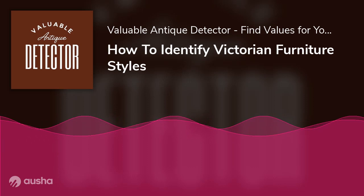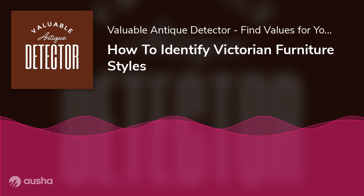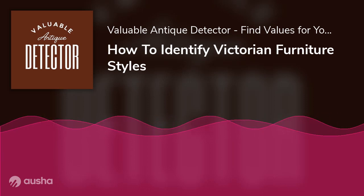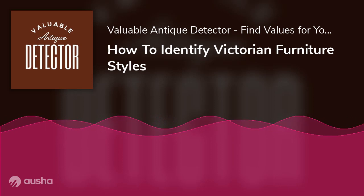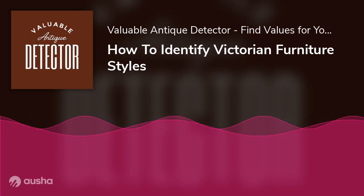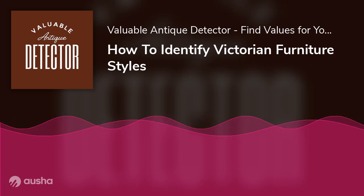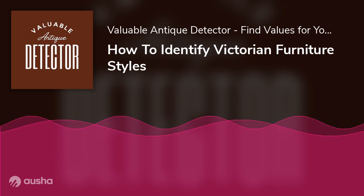Identification of Victorian Furniture. Since you now know about the revivals in Victorian furniture, the next step is to learn about how you can identify a piece of original Victorian furniture. Victorian furniture makers were mostly influenced by furniture designs from the previous eras. Therefore, it is difficult to differentiate between older furniture pieces and Victorian furniture styles. However, you will find all the tips you can use to identify authentic Victorian furniture.